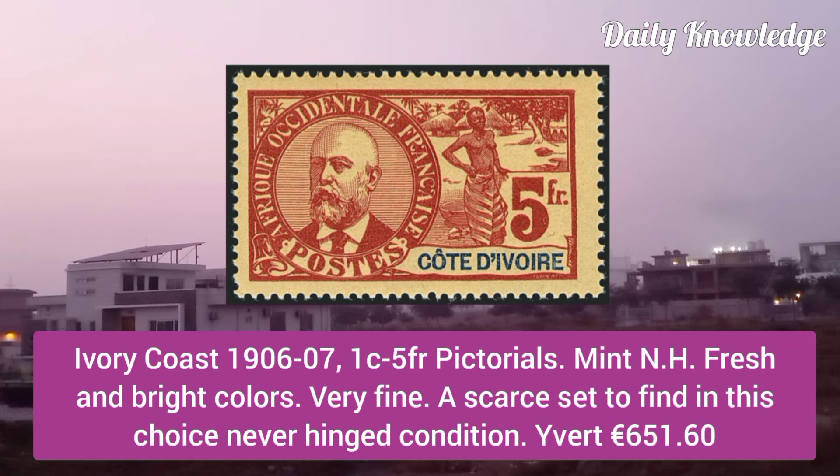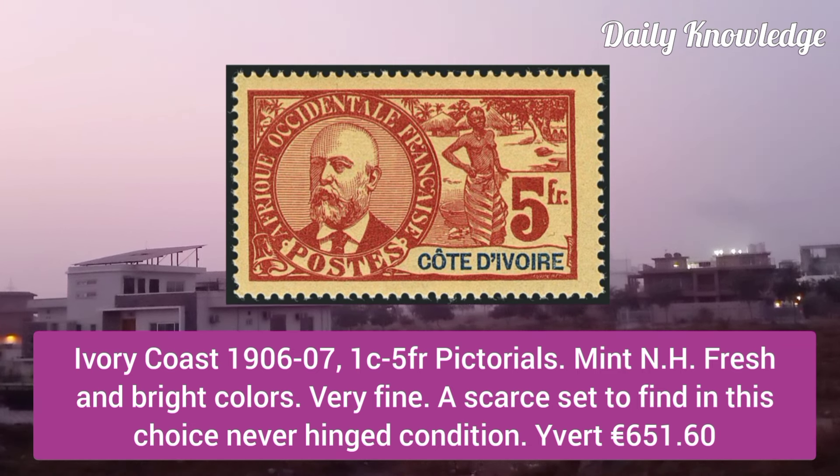Ivory Coast 1906, 1C to 5F pictorials, mint never hinged, fresh and bright colors, very fine and it is a scarce set.